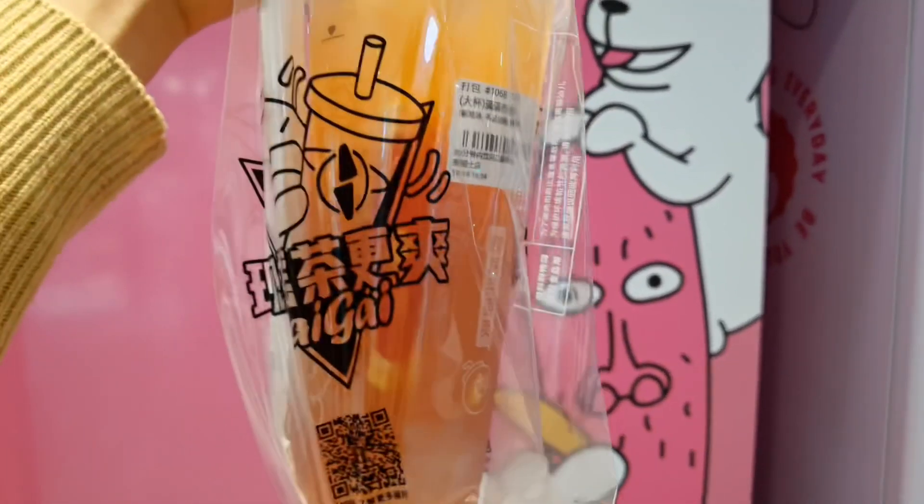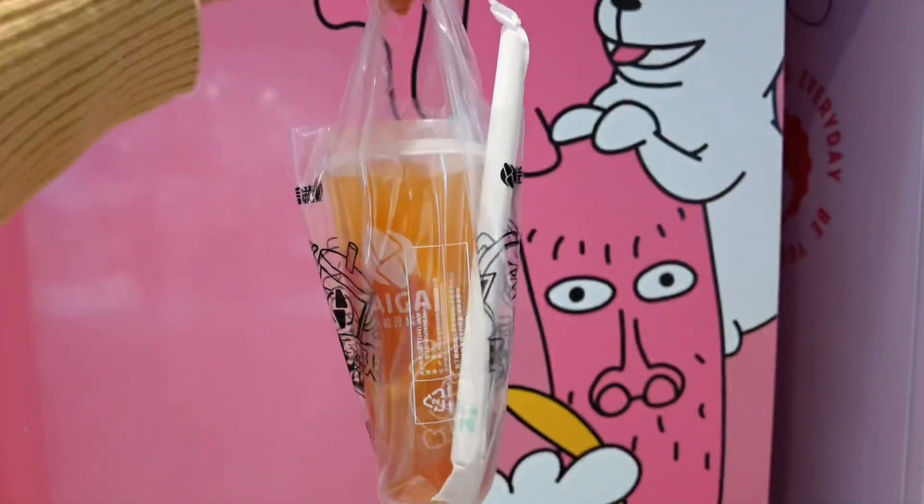I got boba! I'm having some grapefruit lychee boba right now. I'm gonna walk around a little bit more and then head back to the hotel because there are so many people today — it's Saturday. It's getting really hot in the mall so I'm just gonna head back in a bit. I'll see you guys later.